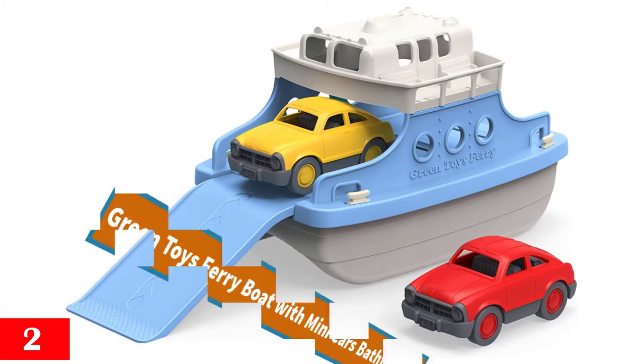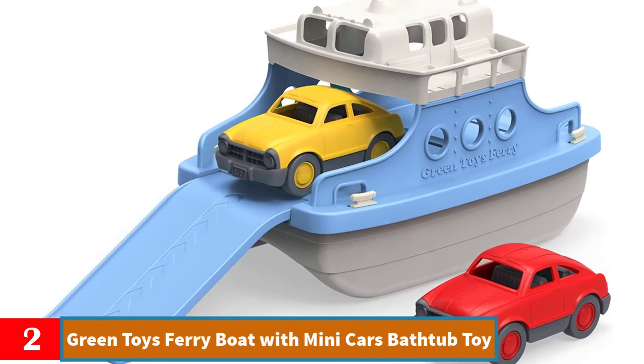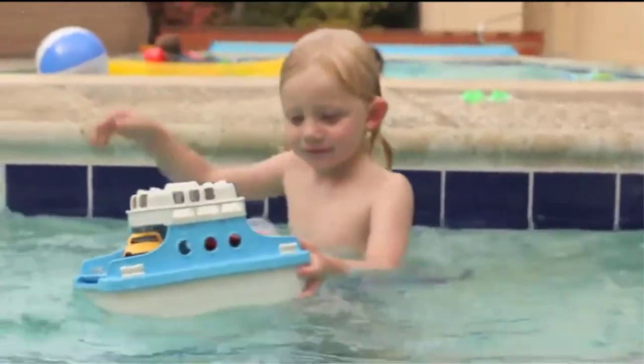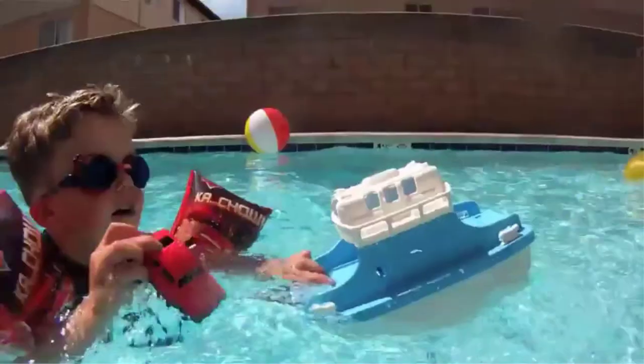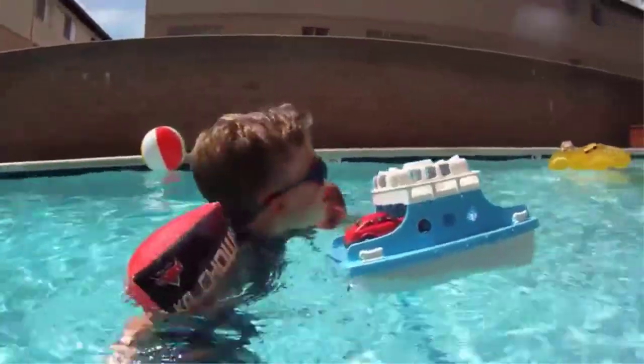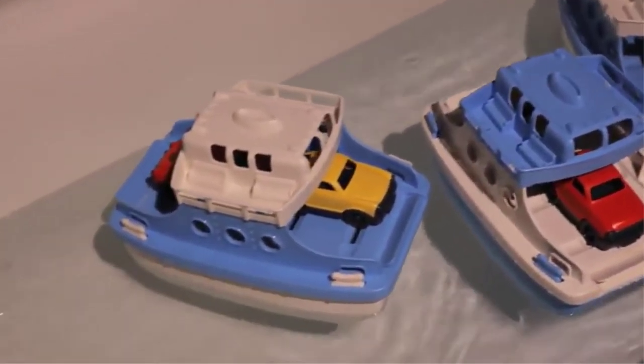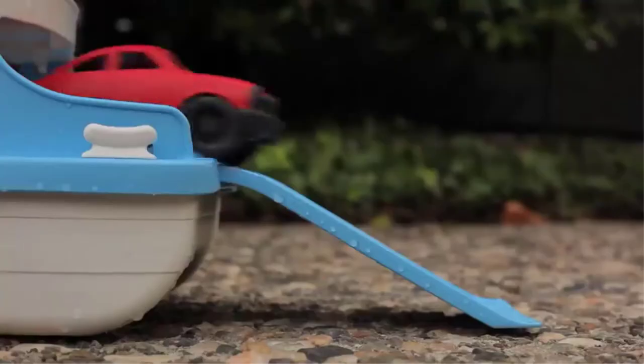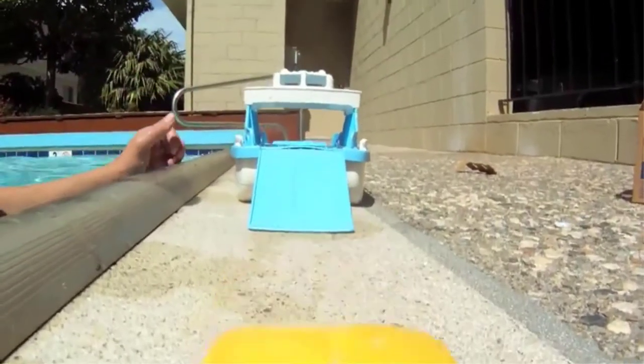Number 2: Green Toys Ferry Boat with Mini Cars Bathtub Toy. Made in the USA from 100% recycled plastic. Safe and durable for indoor and outdoor play. No BPA, phthalates, PVC, or external coatings. Dishwasher safe for easy cleaning. This three-piece set includes the Ferry Boat and two Mini Cars.